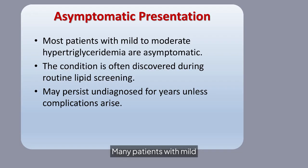Many patients with mild to moderate hypertriglyceridemia are asymptomatic. This condition is often discovered during routine lipid screenings and may remain undiagnosed for years unless complications develop.